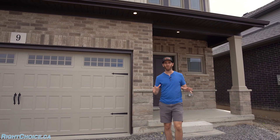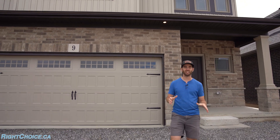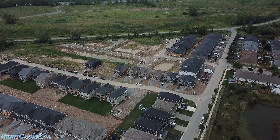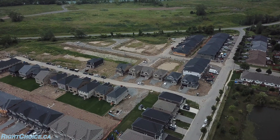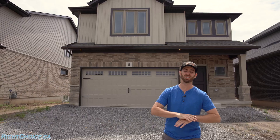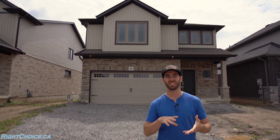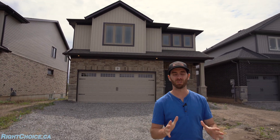Again, this is just the model home and one option here at the Hansler Heights Development by Markin Homes. But there's only a handful of these homes left, so if you want one, you've got to act fast. And if you're interested in any other pre-construction opportunities, call me, text me, slide in my DMs, and we will find you that opportunity.